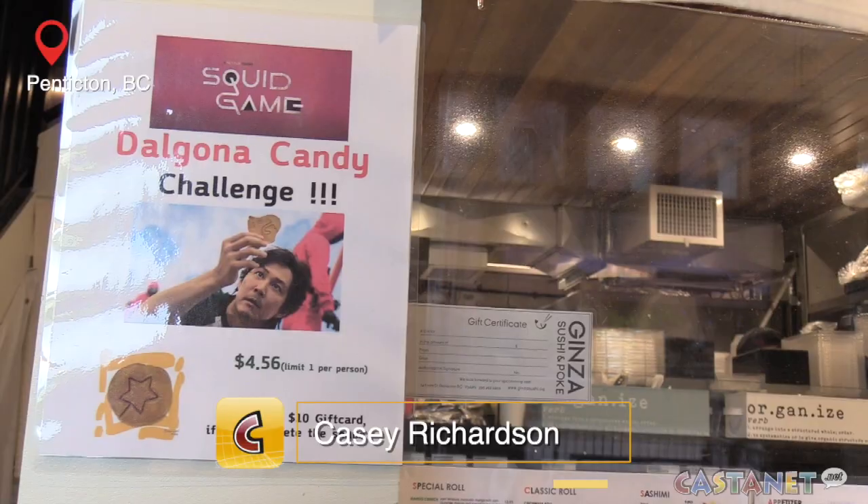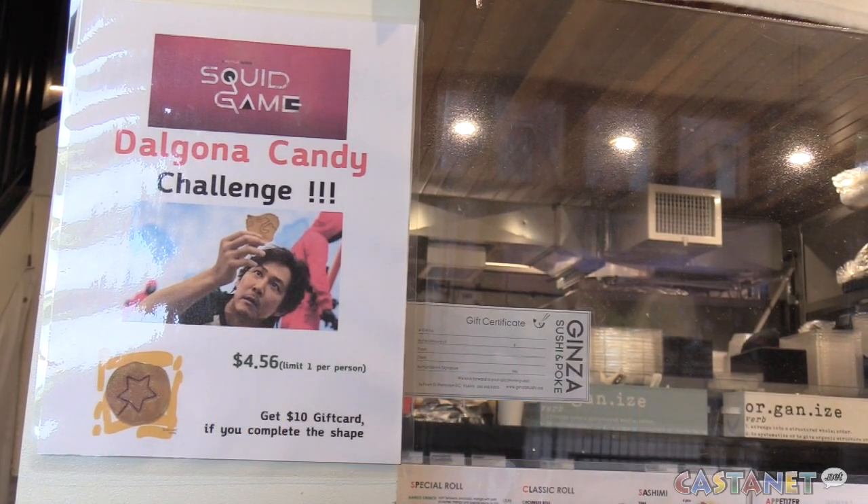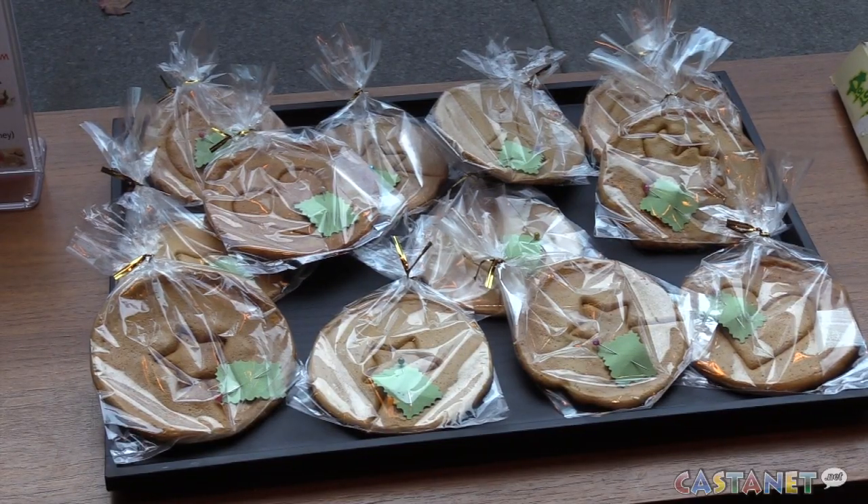A Penticton restaurant is jumping on a worldwide trend, serving the Dalgona candy from Squid Game. The Netflix series premiered in September and quickly became one of the most streamed series on the platform.